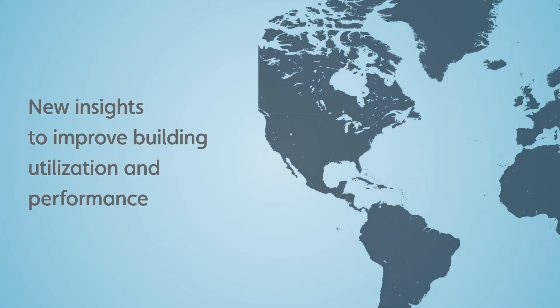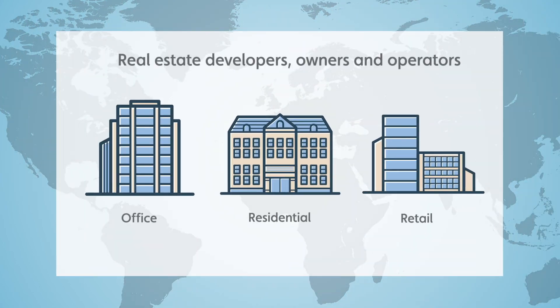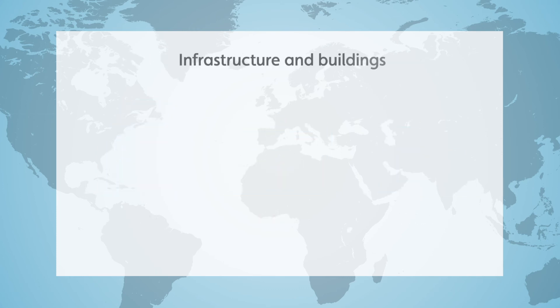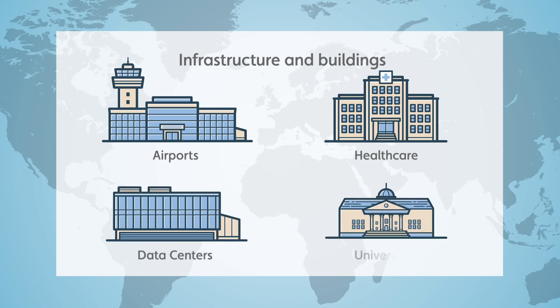A growing number of real estate developers, owners, and operators are adopting the Invacara platform. Invacara is also used for critical infrastructure and buildings like airports, healthcare, data centers, and universities.